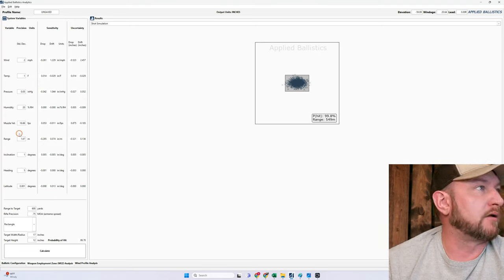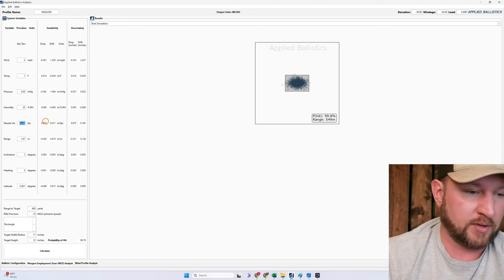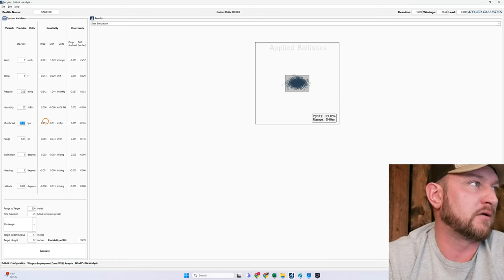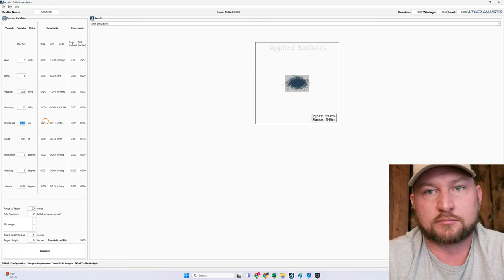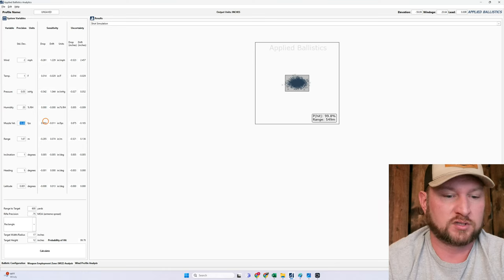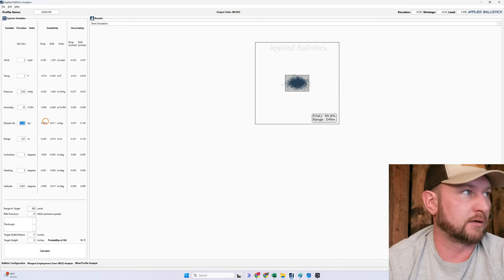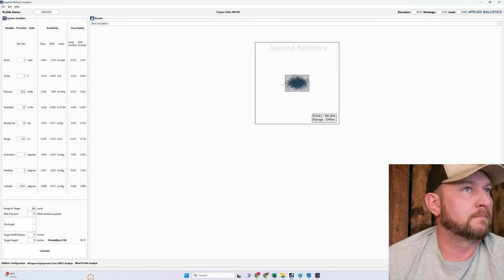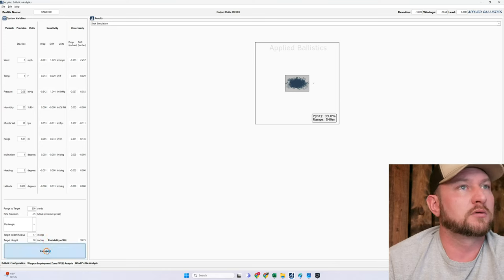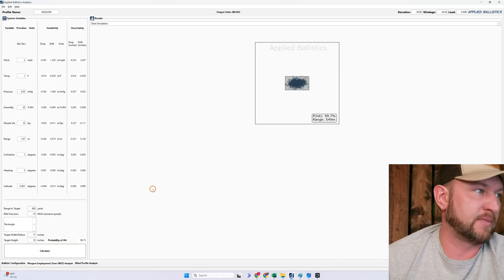And if we give you the benefit of the doubt and you get your velocity a little better — lucky with factory ammo or you took the time to hand-load, getting extreme spread down to 30 feet per second but still struggling to get under 3/4 MOA precision — now our group shrinks to about 10 inches tall. So we're at roughly 10 by 17 inches.